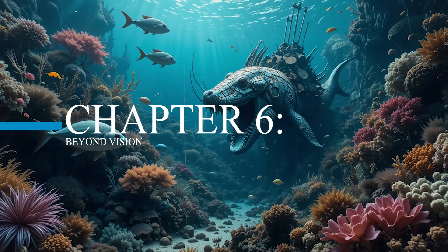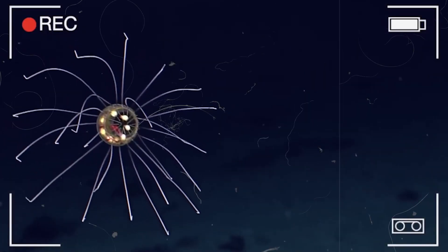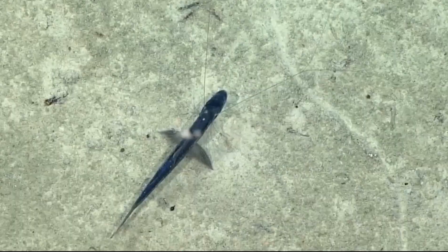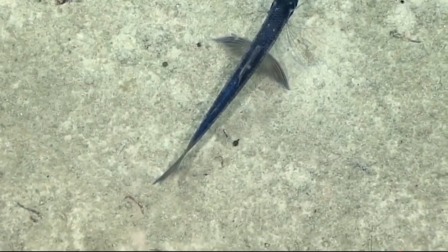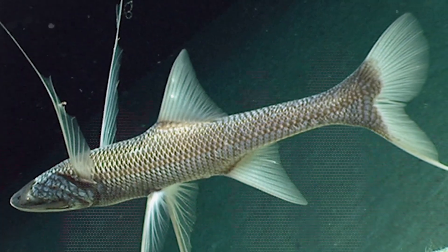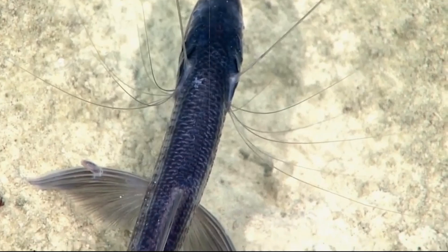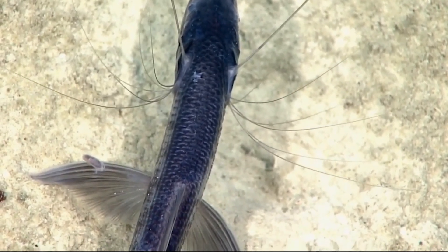Chapter 6: Beyond Vision. Below 4,000 meters, even bioluminescence starts to disappear. At this depth, some creatures lose their eyes completely. Meet the tripod fish — it stands motionless on the sea floor using its long fins like a camera tripod. With no need for eyes, it instead feels the water with its fins, which act like arms. These fins are packed with nerves and can detect even the tiniest movements around them. When something swims by — snap — dinner is served.